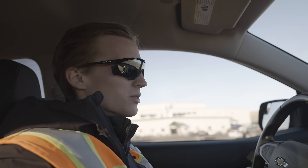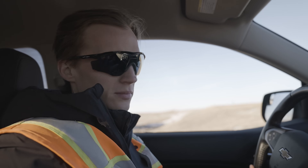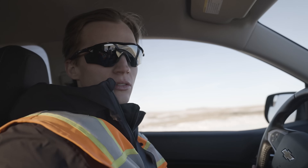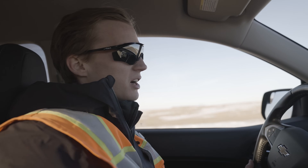We're headed to the Country Kettle in Beulah, North Dakota for some dinner. Tomorrow we go to Coteau — I think it's the Freedom Mine. Stay tuned. They've got some big draglines and lots of good stuff.